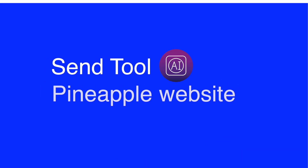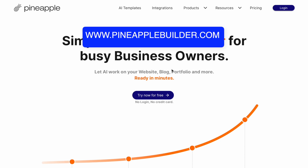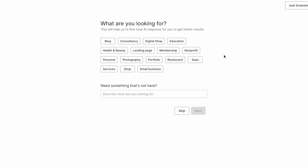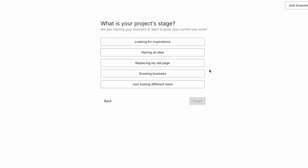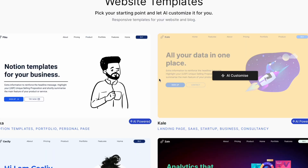Next, we'll check out the Pineapple AI website builder. The link is in the description box below. Click try now for free. Select the type of your business — I'll select shop, click next. What are your main goals? I'll select showcase products, click next. What's your project stage? I'll select growing business. Then you come to a section with various templates available — just select the one you like.